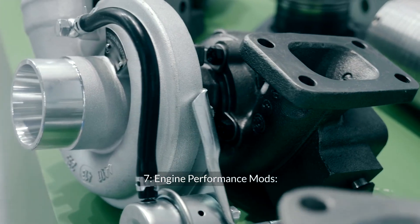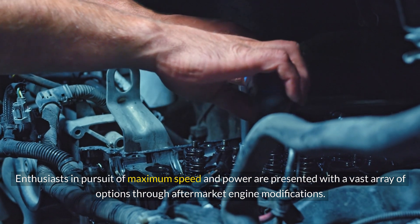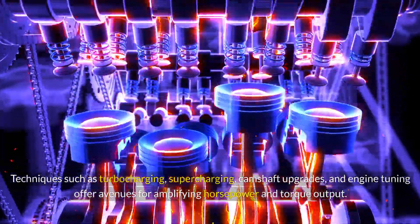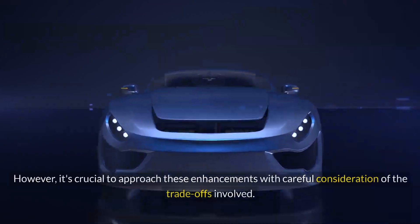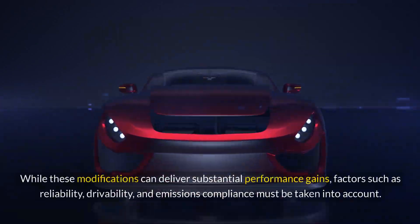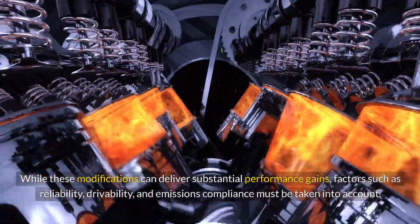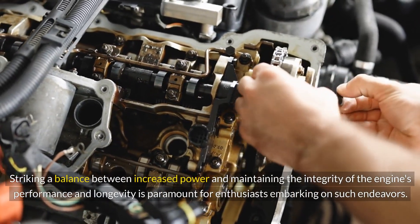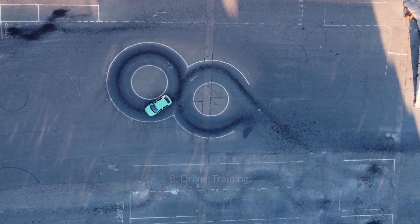Engine Performance Mods: Enthusiasts in pursuit of maximum speed and power are presented with a vast array of options through aftermarket engine modifications. Techniques such as turbocharging, supercharging, camshaft upgrades, and engine tuning offer avenues for amplifying horsepower and torque output. However, it's crucial to approach these enhancements with careful consideration of the trade-offs involved. Factors such as reliability, drivability, and emissions compliance must be taken into account, and striking a balance between increased power and maintaining engine longevity is paramount.